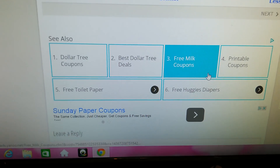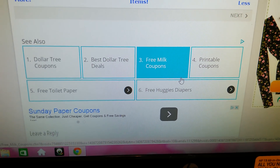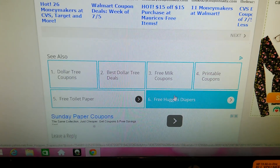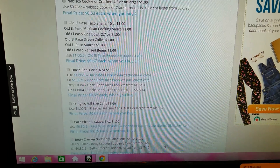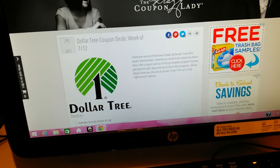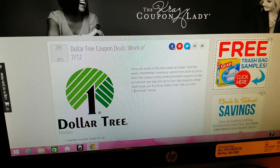Down here it also shows Dollar Tree Coupons, Best Dollar Tree Deals, Free Milk Coupons, Printable Coupons, Free Toilet Paper, Free Huggie Diapers. So I will be saving this website. I was just talking to someone about buying a printer because I don't have a printer and I will be printing coupons. I tried the coupon thing for a while and I didn't stick with it — it really is a lot of effort and very time consuming and tedious. But if it saves you that much money and you're getting free stuff from the Dollar Tree, I'm definitely gonna try to get back into it.